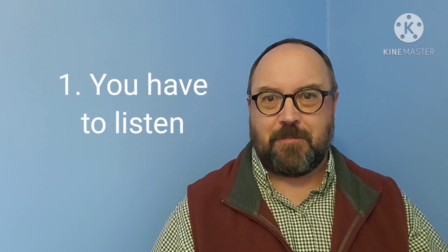Step number one is obvious to everybody. You have to listen to English first. Wherever you can hear English, listen to it. That could be videos like this one, could be movies and television shows on Netflix, could be podcasts. Great students listen to all of those things often, every week, to help them improve their English. It can help you improve your listening as well as your pronunciation at the same time. That's step number one.